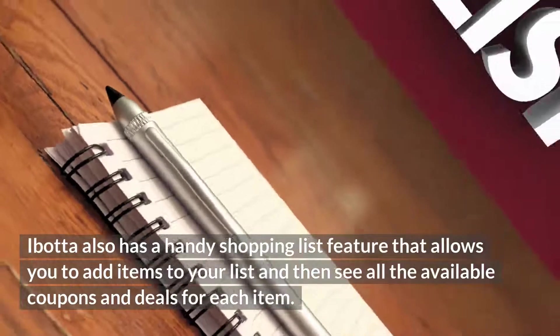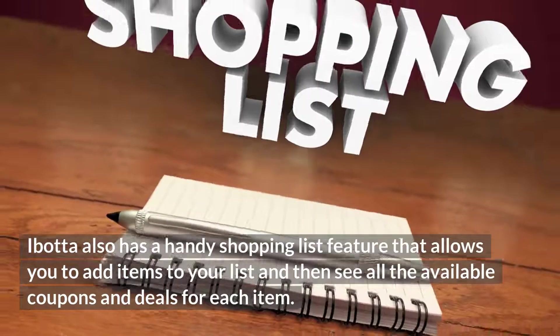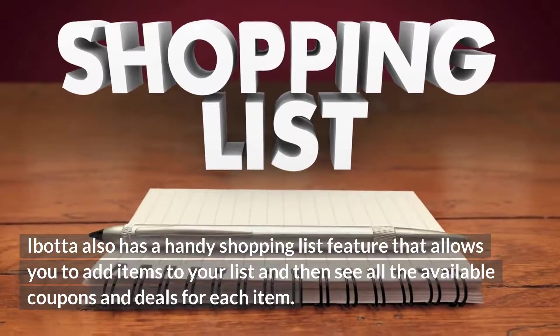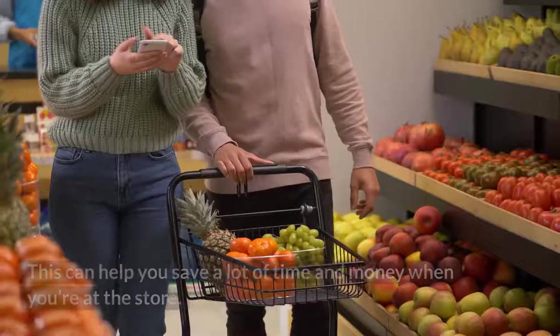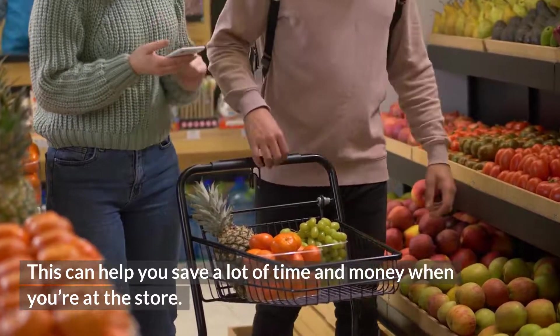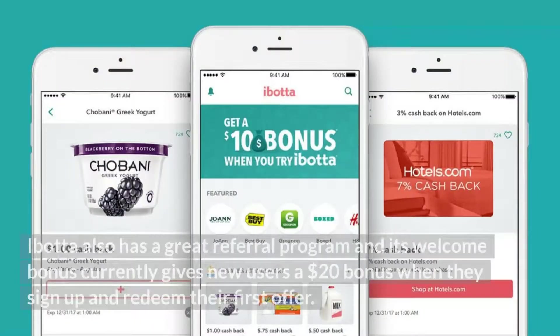Ibotta also has a handy shopping list feature that allows you to add items to your list and then see all the available coupons and deals for each item. This can help you save a lot of time and money when you're at the store. Ibotta also has a great referral program, and its welcome bonus currently gives new users a $20 bonus when they sign up and redeem their first order.